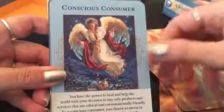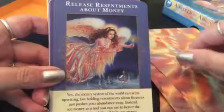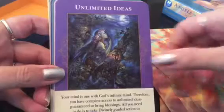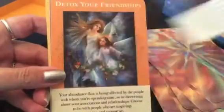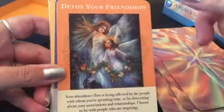Clean energy food. Moonlighting. Conscious consumer. Wildflower abundance. Dreams of abundance. Release resentments about money. Obstacles and blocks are lifted. Unlimited ideas. No more complaining. Release jealousy. Pay yourself first. Employment change. Detox your friendships. See — they're deep. Despite the soft images and angels, these are very good messages.